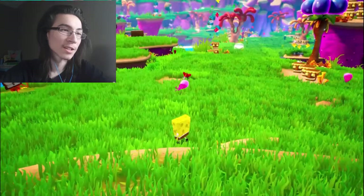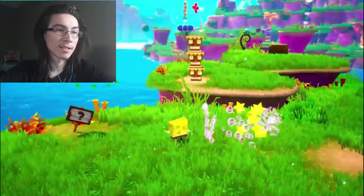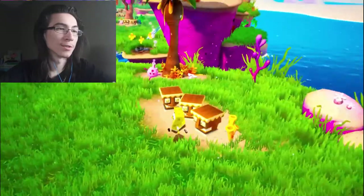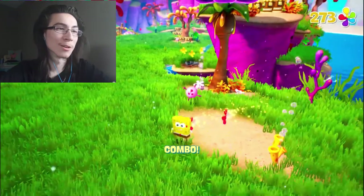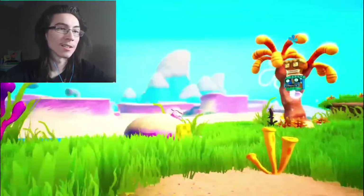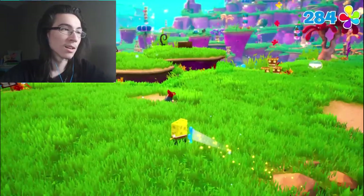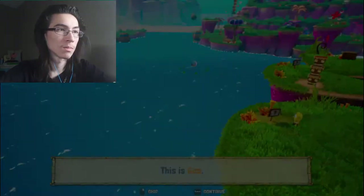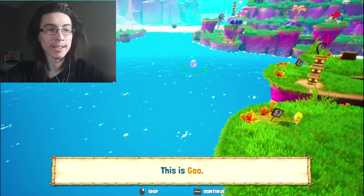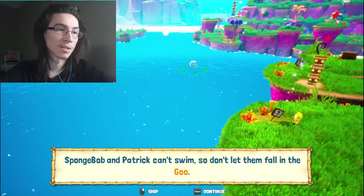They got new sound effects. I thought you couldn't hurt them. We're gonna learn bubble bowl. This is goo — SpongeBob and Patrick can't swim so don't let them fall in the goo.